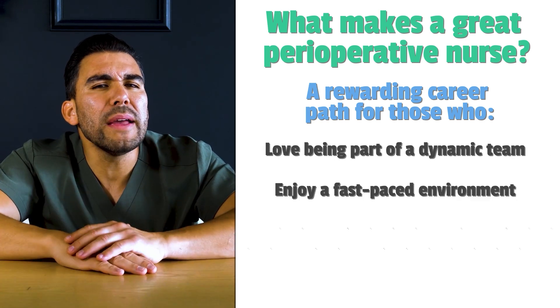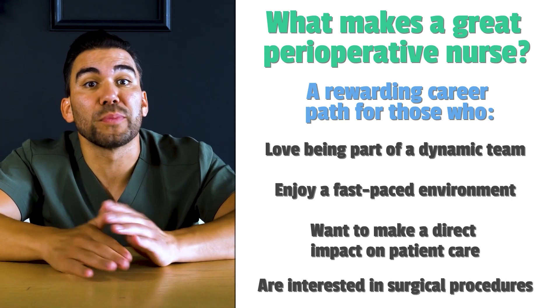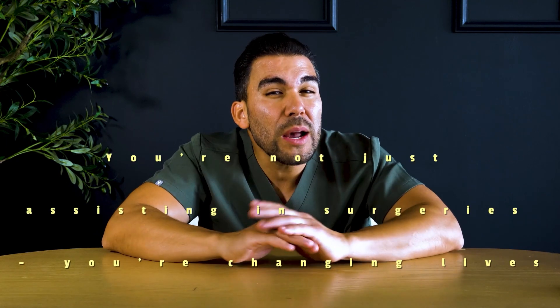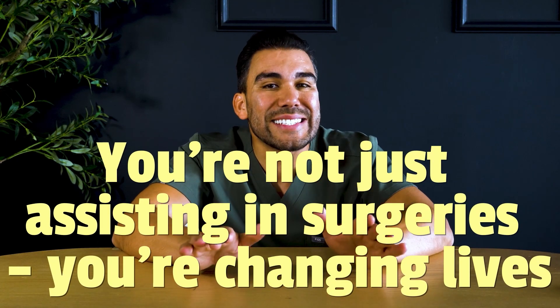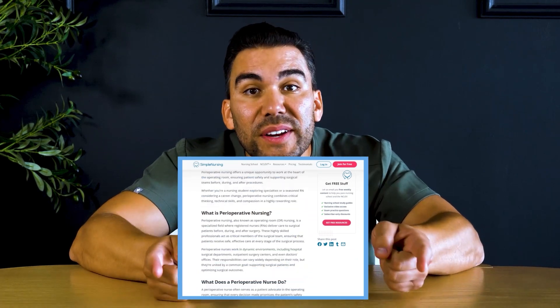Perioperative nursing suits those who enjoy a fast-paced environment, want to make a direct impact on patient care, and have an interest in surgical procedures. Whether you're just starting your nursing journey or considering a specialty change, the operating room could be your calling. In perioperative nursing, you're not just assisting in surgeries — you're changing lives one operation at a time. Click the link to read the blog associated with this video.